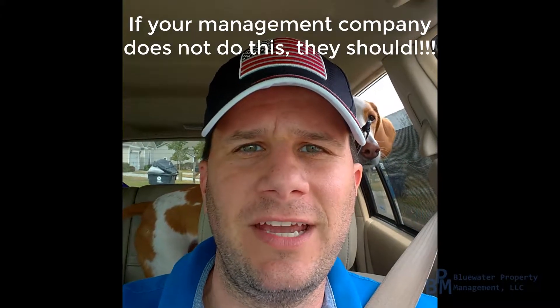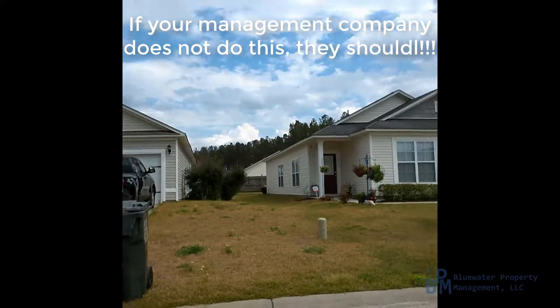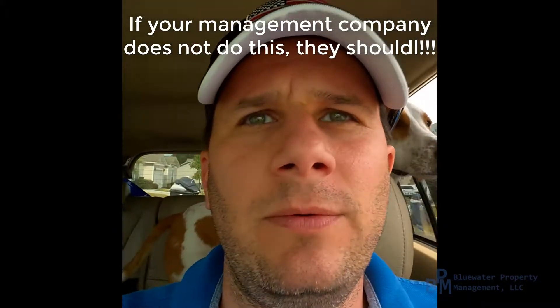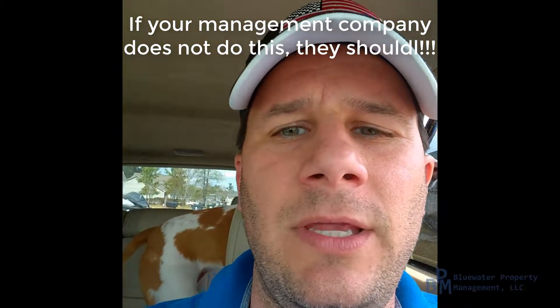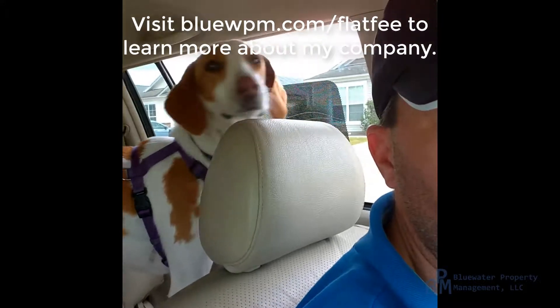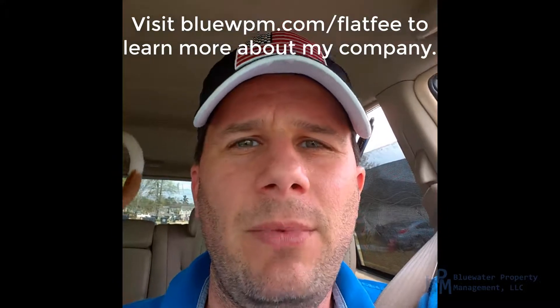Another nice sunny afternoon here in Charleston. I'm out doing some more of my property drive-bys, coming by for a quick outside assessment to send a picture to our clients so they know what the property is looking like. And of course I've got my trusty four-legged companion with me as always.